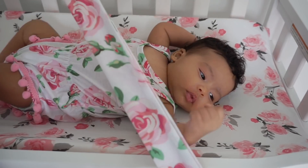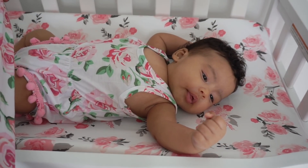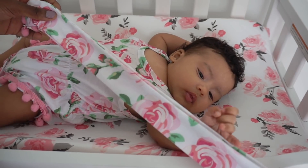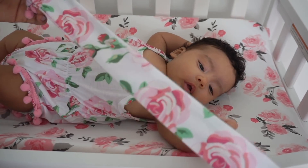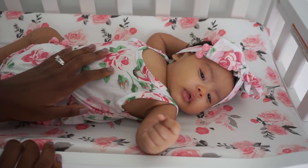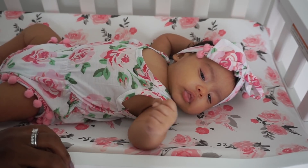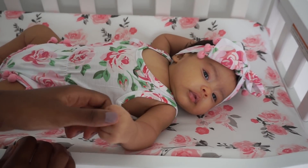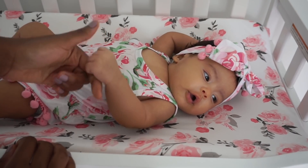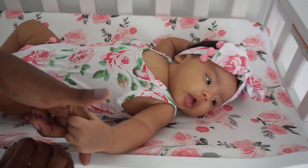All right, so now we're gonna get her hair bow tied. You ready, baby? Are you ready to get your hair bow tied on? One, two — okay! Do you like my headband? Comment below if y'all like my headband. Comment below if you guys like my outfit.